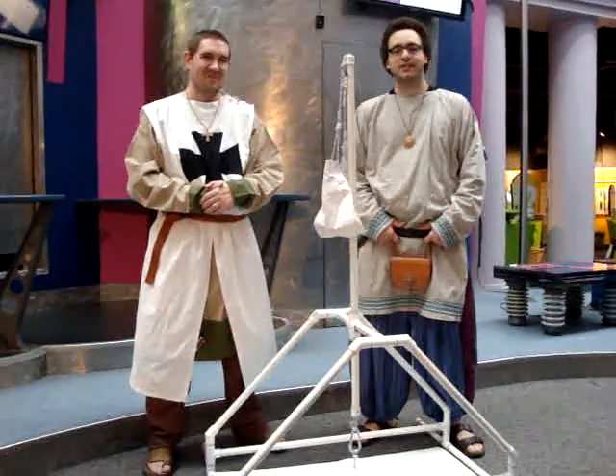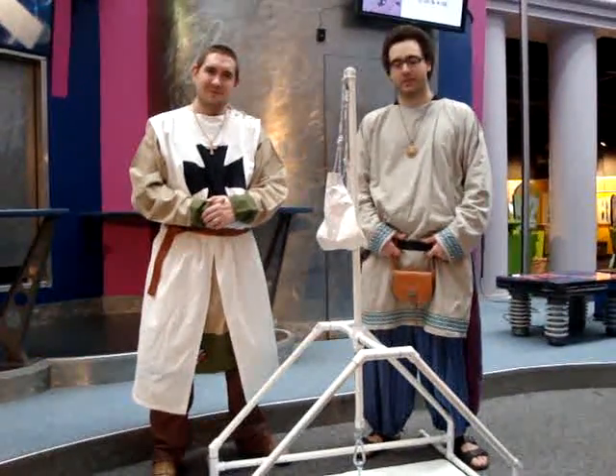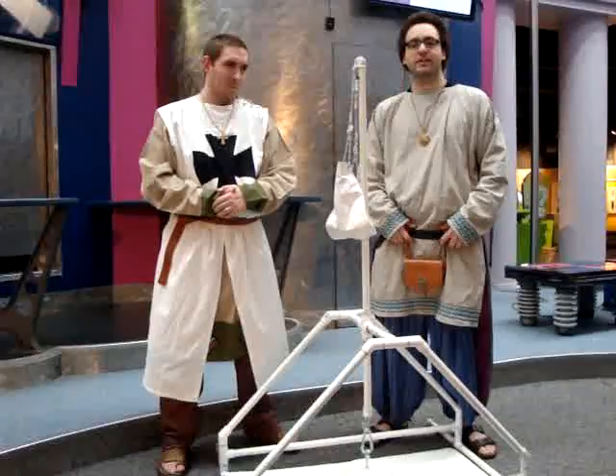Well met! My name is Sir Chad. This is Lord Glazier. We're here today to tell you about the wonderful siege engine that is a trebuchet.